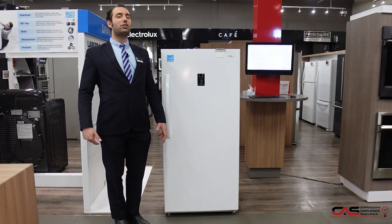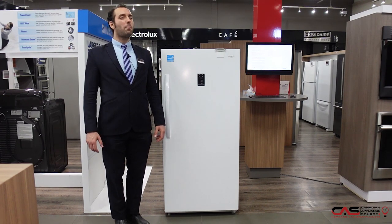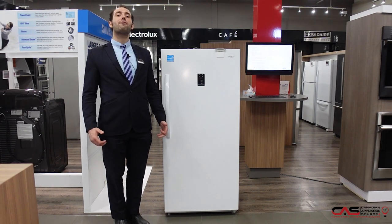It also comes with electronic temperature controls. Choose the ideal temperature for whatever food you are storing with convenient upfront controls.